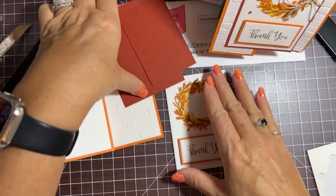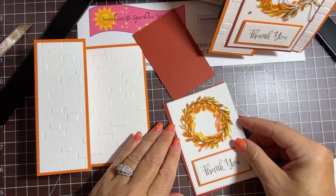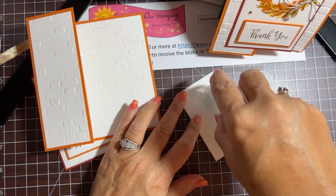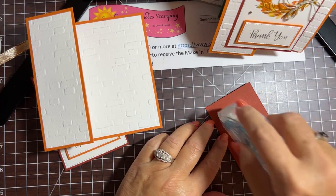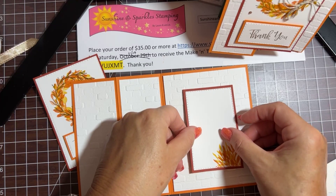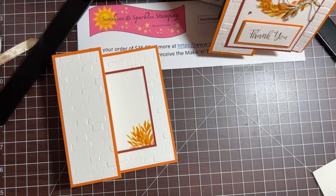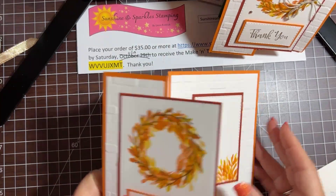Isn't that pretty! Now let's attach this layer, then take the other layer and attach it to the other piece of Cajun Craze — this will be inside for our sentiment. I'm going to put this right in the middle of the back part of the card so it'll be covered up when we put our next layer on. That's the inside. For the outside, I only want to put adhesive on this one side and then center that in the middle when the card is closed.